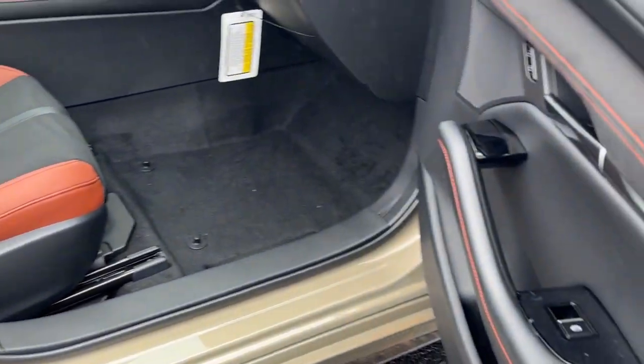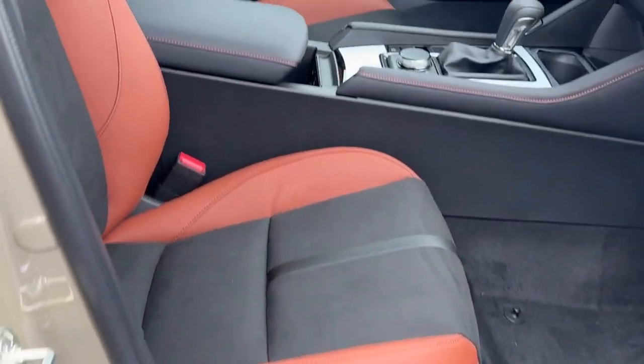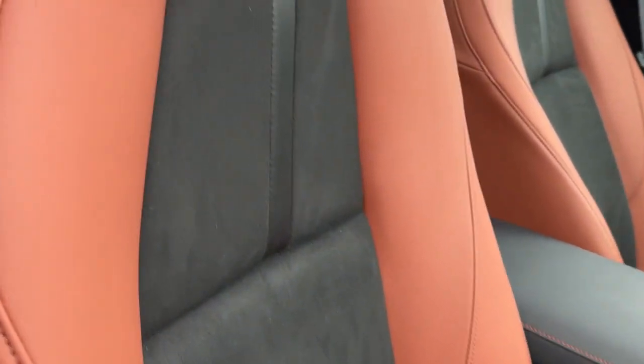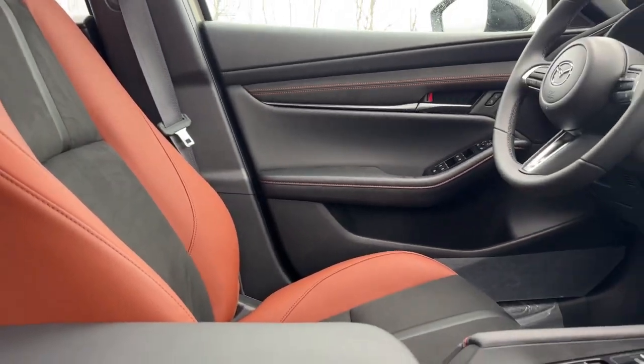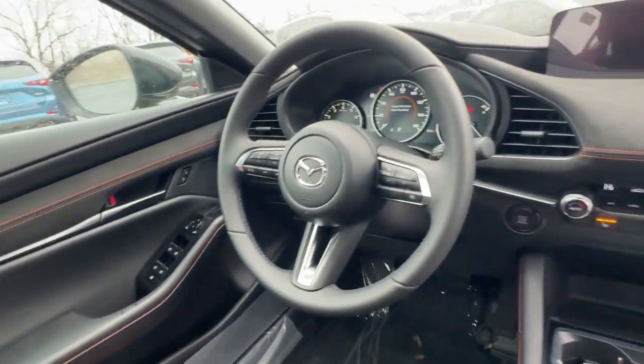The following are some of this vehicle's highlighted options: keyless entry, moonroof, backup camera, heated mirrors, dual zone AC, steering wheel audio controls, power driver seat, alarm, heated front seats, aluminum wheels.